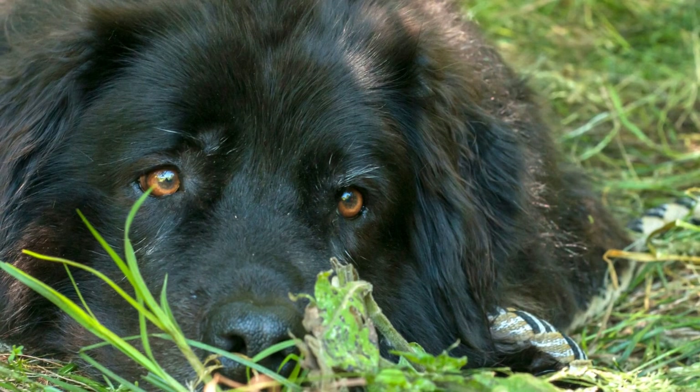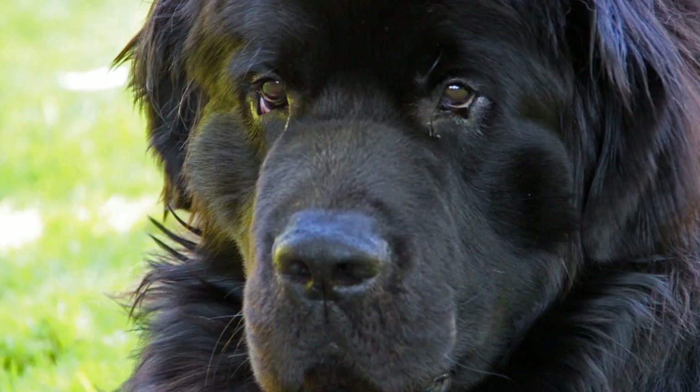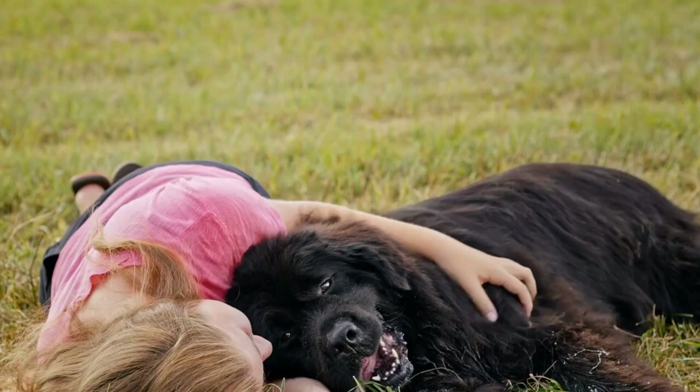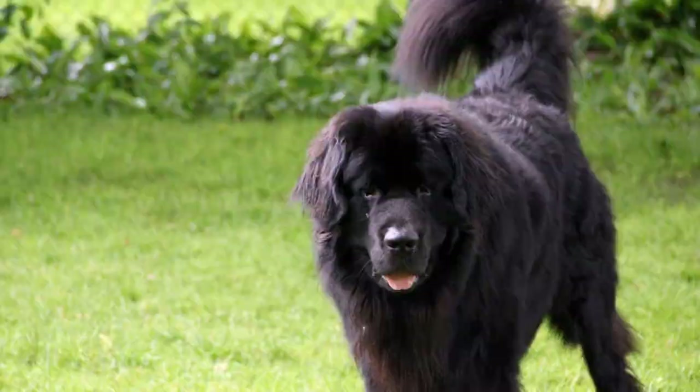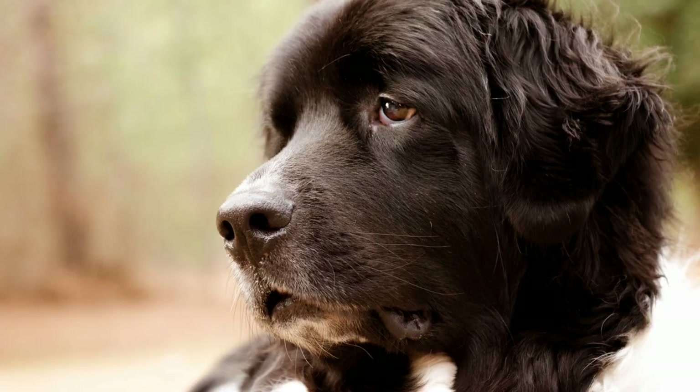Six: Patience and persistence. House training a Newfoundland dog may take time and patience. Remember that accidents are bound to happen, especially during the early stages of training. Stay consistent, maintain a routine, and provide your dog with plenty of opportunities to succeed. Avoid becoming frustrated or scolding your Newfoundland for accidents. Instead, clean up the messes with an enzymatic cleaner to eliminate any lingering odors that may attract your dog to repeat the behavior in the same spot. Consistency, persistence, and positive reinforcement will eventually lead to house training success.